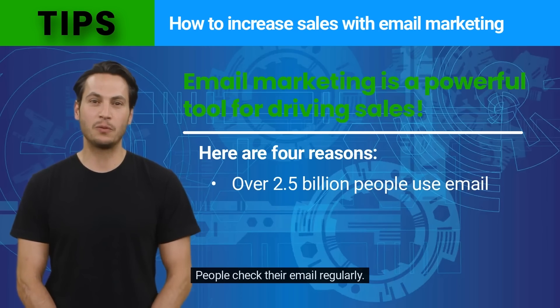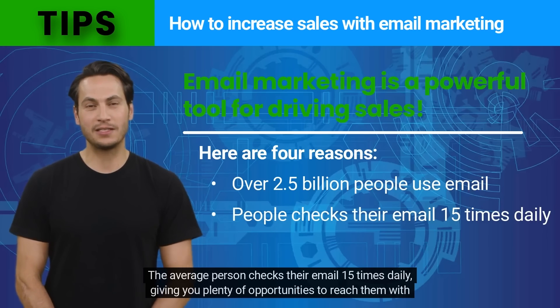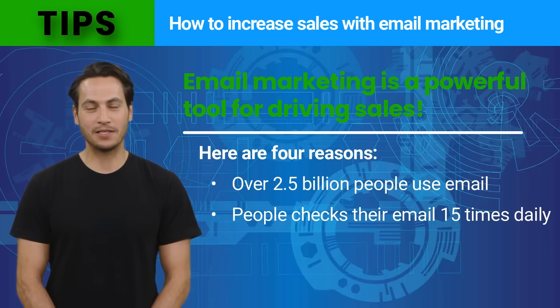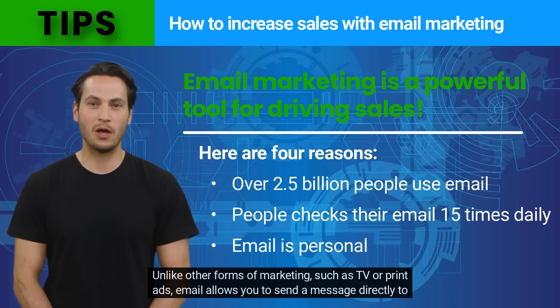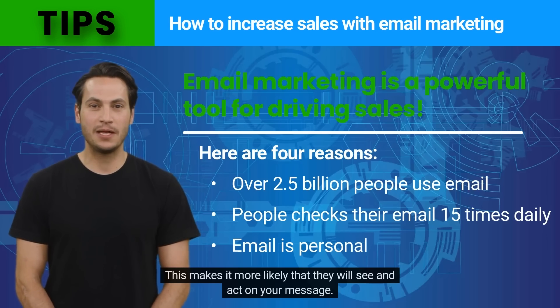People check their email regularly. The average person checks their email 15 times daily, giving you plenty of opportunities to reach them with your sales message. Email is also personal. Unlike other forms of marketing, such as TV or print ads, email allows you to send a message directly to someone's inbox. This makes it more likely that they will see and act on your message.